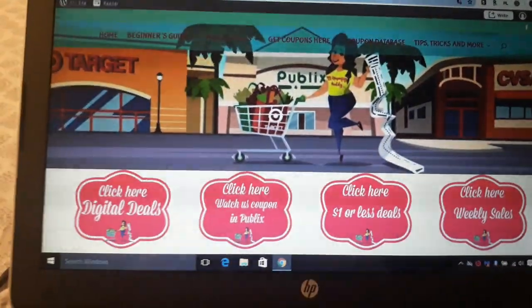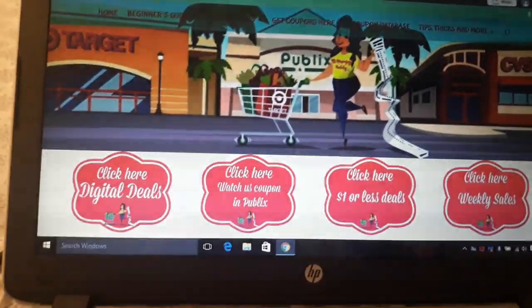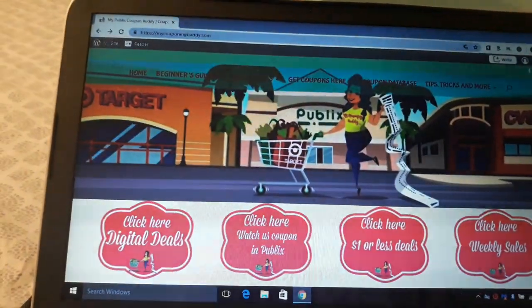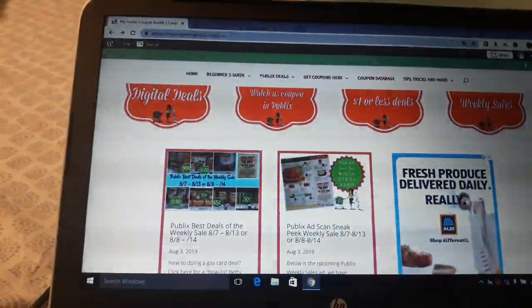Welcome to PublixCouponBuddy.com. We've got next week's deal for you for most areas. It's a gas card week — a great week at Publix next week.